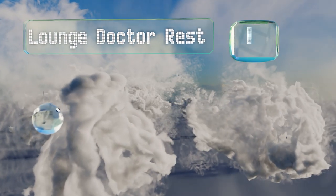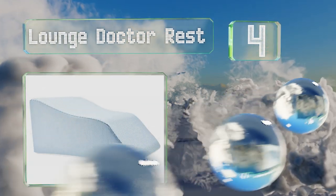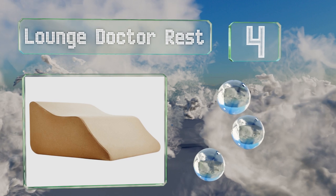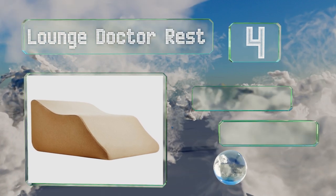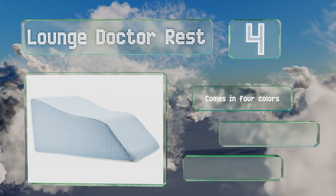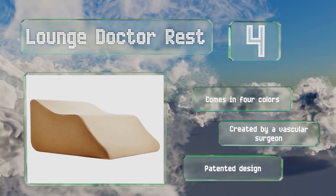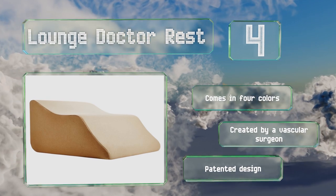At number 4, the Lounge Doctor Rest isn't a one-size-fits-all model. Choose from small, medium, large, and tall options for a customised lift that will keep you feeling relaxed whether you're recovering from an injury or addressing circulation issues. This one's available in four colours and was created by a vascular surgeon. It's a patented design.